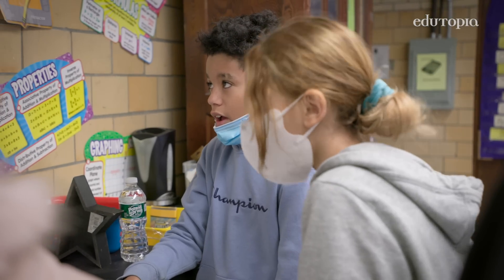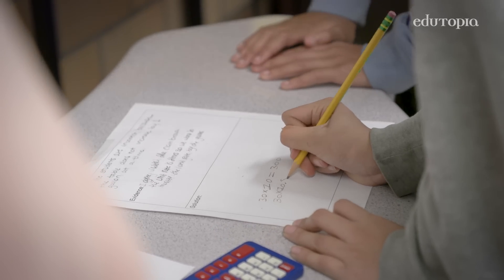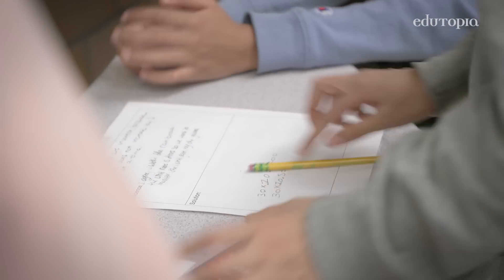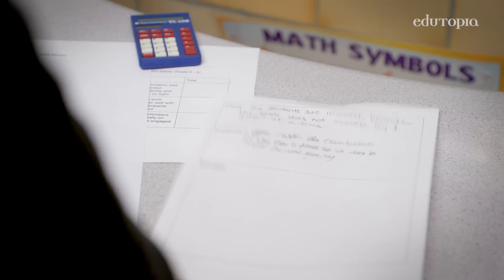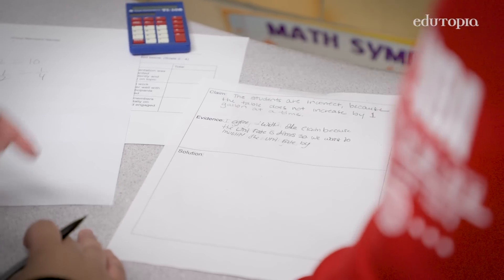Ten point five times thirty would be four. But still, you still have to read the claim and the evidence that came prior to you coming.